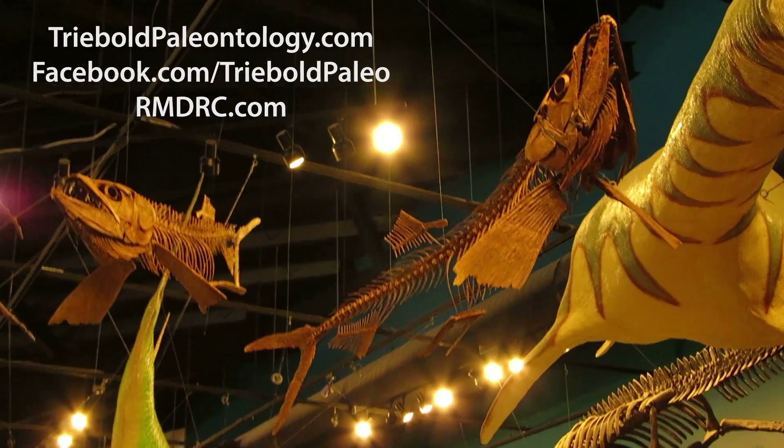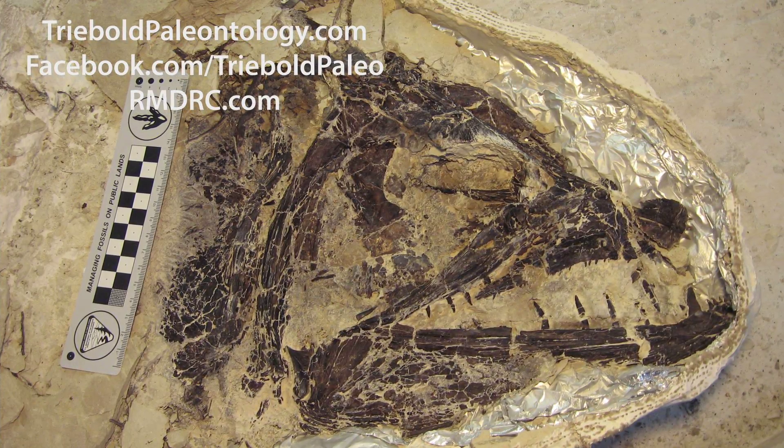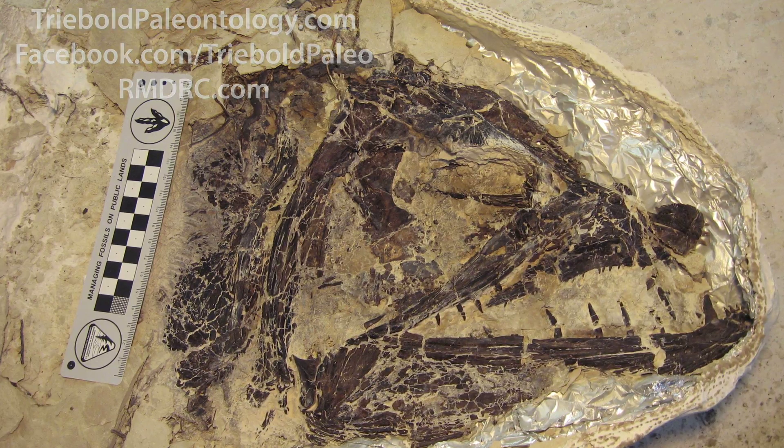Sometimes referred to as the saber-tooth herring of the western interior seaway, it is more closely related to trout and salmon. The largest of the fangs giving this fish its ferocious appearance are over 2 inches long.